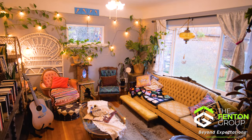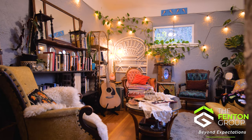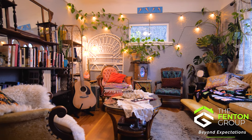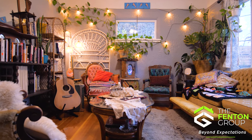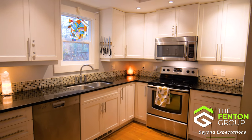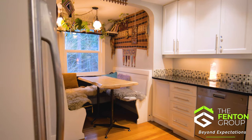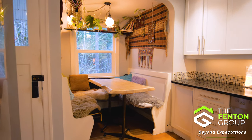Stepping inside, you'll find the main floor filled with character and style. The living room features coved ceilings, plaster walls, and beautiful fir wood floors, creating a warm and inviting atmosphere. The kitchen is a chef's delight, boasting modern shaker style cabinets with stunning granite countertops and stainless appliances. The adjoining dining area with built-in seating is a perfect place to enjoy meals while overlooking the serene forest behind the property.